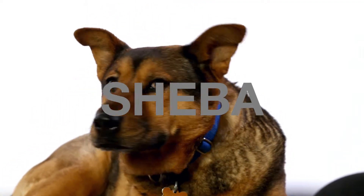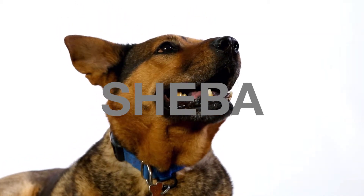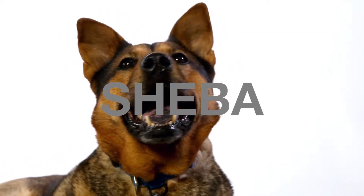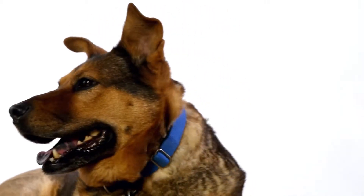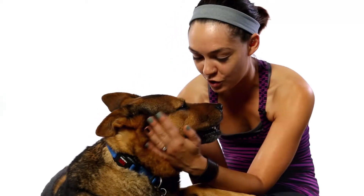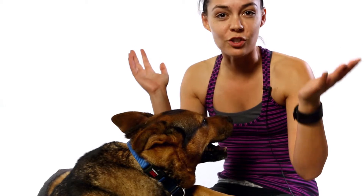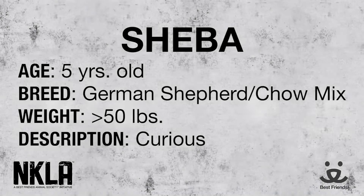This is beautiful Sheba. Sheba is a five-year-old German Shepherd Chow mix and she is just a stunning dog. She's got that beautiful orange and red coloring like the face of so many gorgeous German Shepherds, but she's got a much smaller body with all of that same regal quality. She definitely has some nice queen-like qualities, like her name suggests.